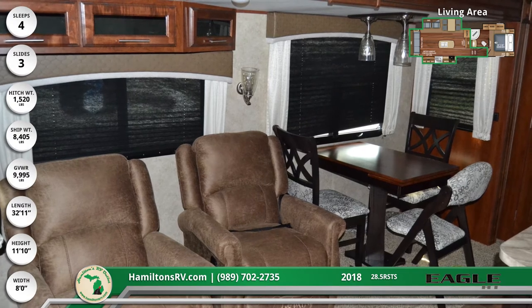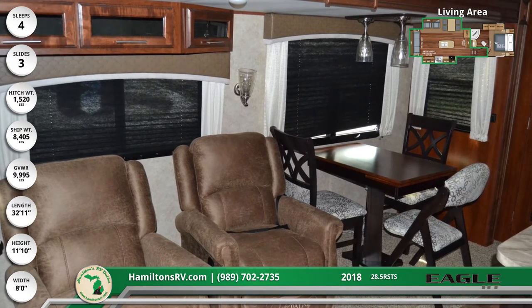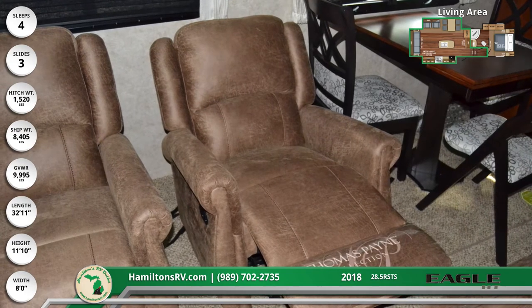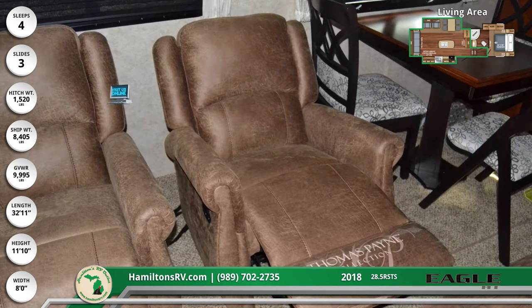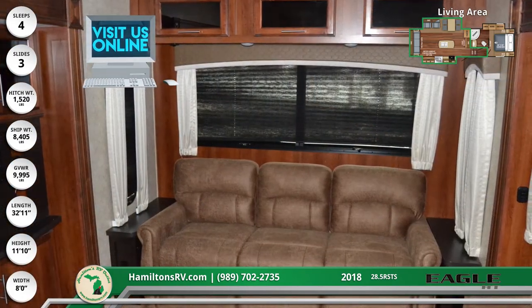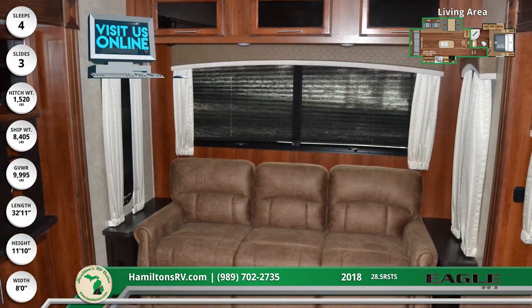The rear of the fifth wheel is where you can relax on the American-made furniture and watch the 39-inch TV. An optional fireplace is available as well. There are two reclining chairs in a slide-out, and there's a sofa across the rear wall that folds down into a bed. You'll see nice pleated shades on all of the windows.